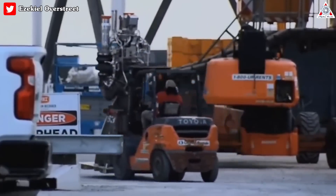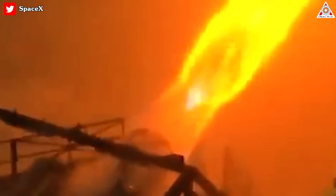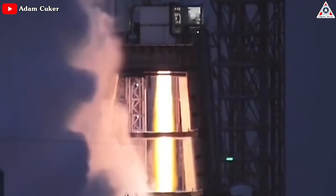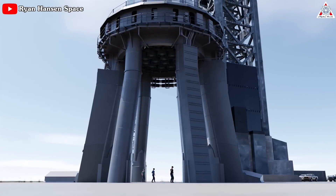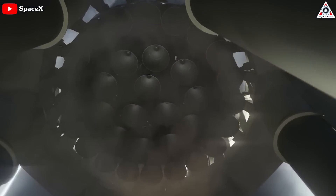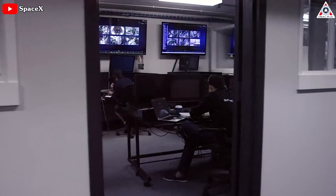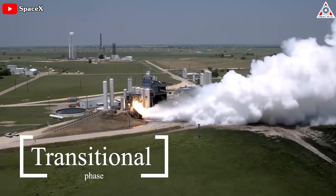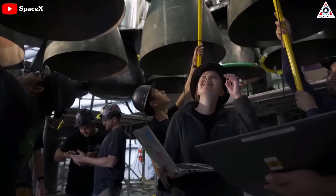Raptor 3 represents a significant step forward in engine development, boasting major advancements in performance, efficiency, and overall capability. SpaceX aims to achieve even higher thrust and reliability with Raptor 3. There's bound to be speculation about future Raptor iterations — whether Raptor 3 is a temporary replacement for Raptor 2 is unclear, as SpaceX's long-term plans remain undisclosed. We can safely assume Raptor 3 most likely serves as a transitional phase, allowing SpaceX to gather valuable data and insights while working on further refinements.